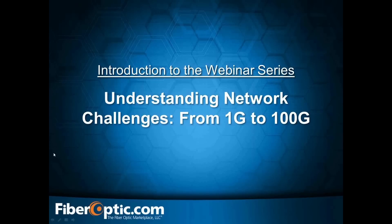Good afternoon, everyone. I would like to thank you all for joining us today for our new series of webinars focused on high-speed networks. Today, Nick Peony will introduce some of our upcoming topics and discuss some of the challenges in moving from a 1-gig network to a 100-gig network. My name is Jessica Petrohoi, and I'm the Marketing Coordinator at FiberOptic.com, a leading provider of fiber optic products, training, and rental equipment.